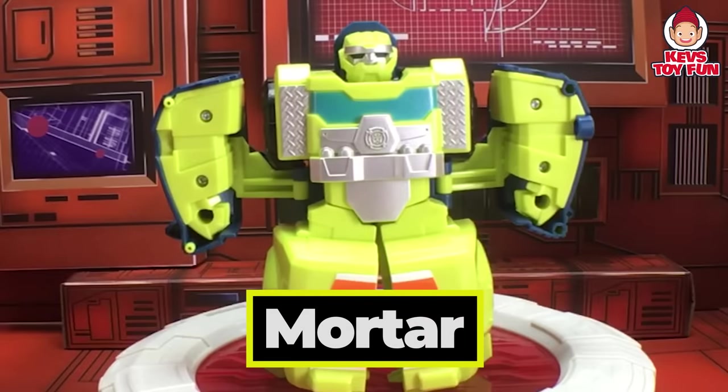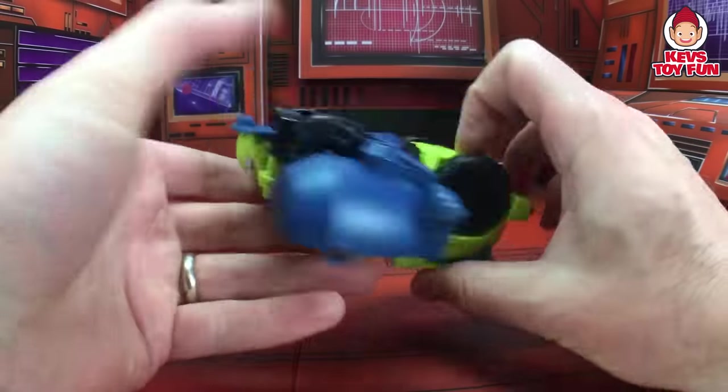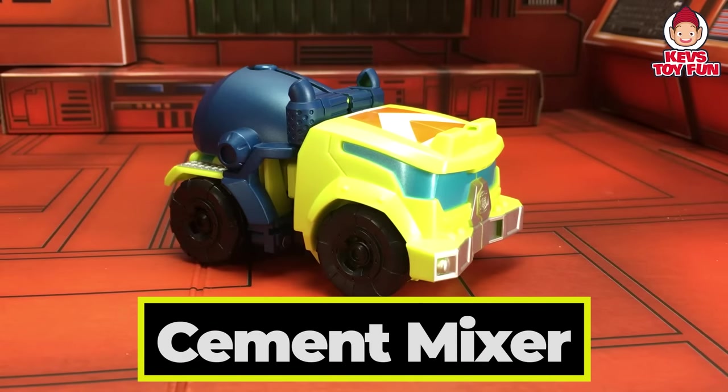This is Mortar. Let's see what he transforms into. Let's find out. Cool! It's a cement mixer. Awesome!